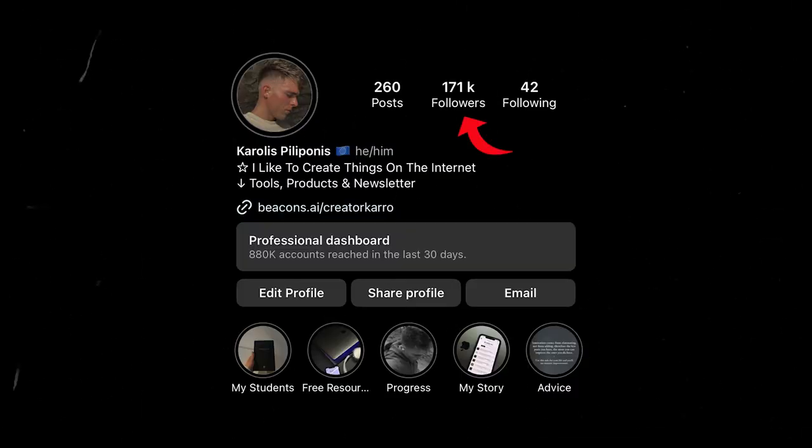I was able to go from zero to over 170,000 Instagram followers in less than six months. Not only that, but I was able to start making well over $10,000 per month from sponsorships, digital products, and other income sources. And if I had to start from zero all over again, this is exactly what I would do to hit my first 10,000 followers in the next 30 days.